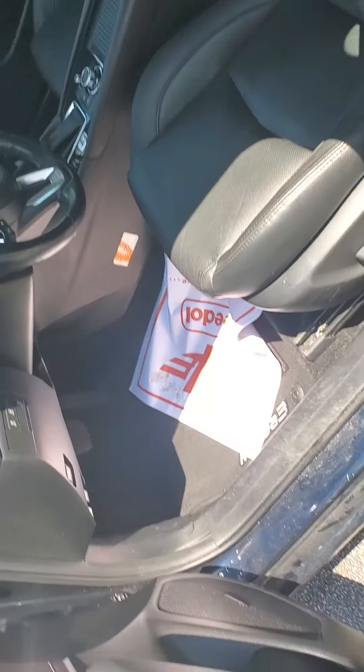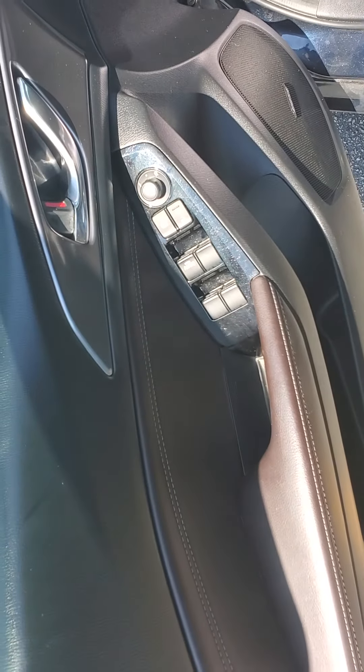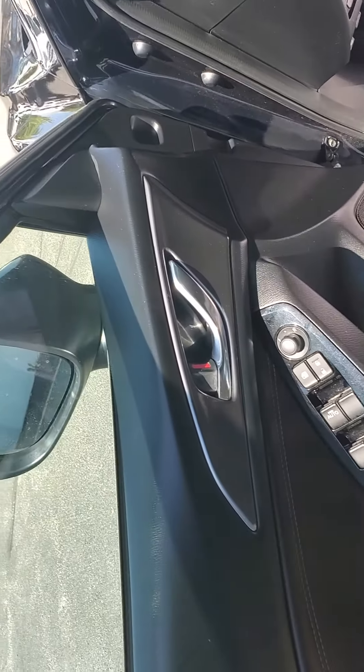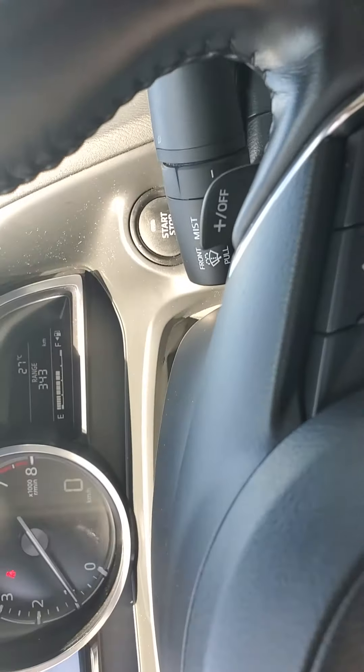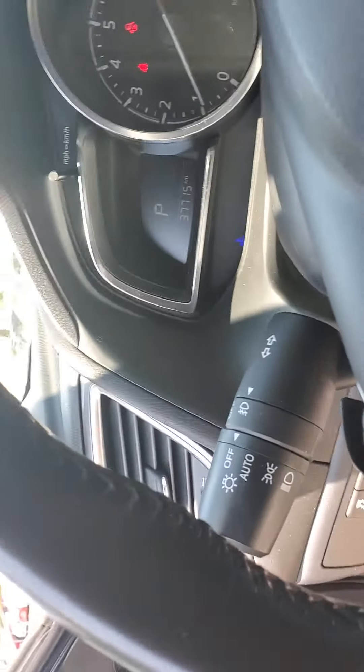Power seats, leather seats, automatic windows, automatic door locks, Bose audio speaker system, paddle shifters, rain sensing wipers, and automatic headlights.